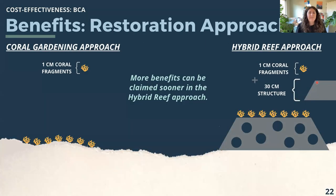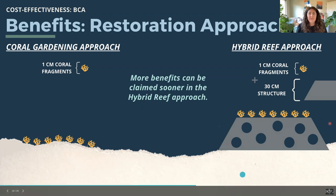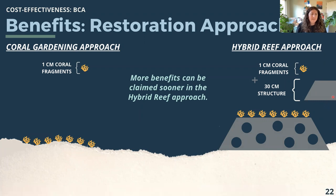With the coral gardening approach, you get fewer benefits on day one — the day you finish outplanting — because the small coral outplants don't provide as much structure to mitigate wave energy and reduce flooding. However, in the hybrid reef approach, we get a height boost from the artificial structure, so we can claim more benefits on day one. In both approaches, the attached coral fragments grow over time and you're able to claim more benefits year after year. You just start with higher flood reduction benefits in the hybrid reef approach, which is reflected in the benefit-cost ratios.